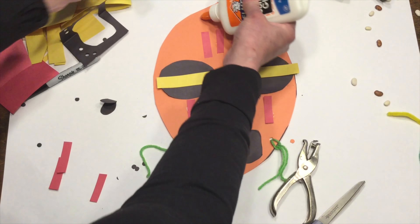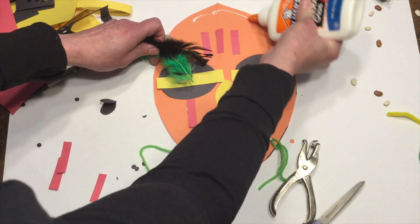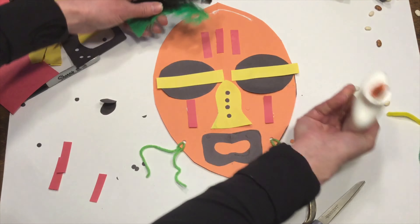Then I'll hold both pieces of paper together and cut. Let's see how these look. All right, not too shabby.